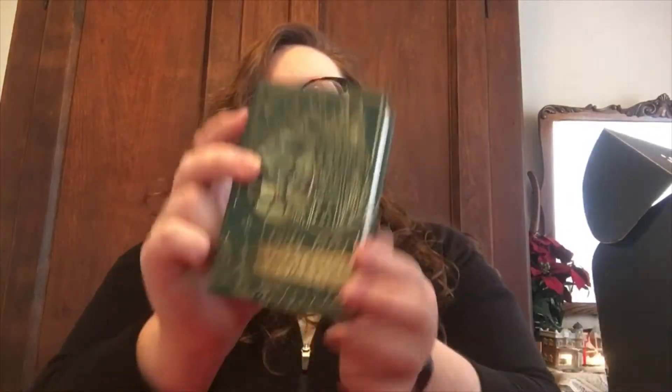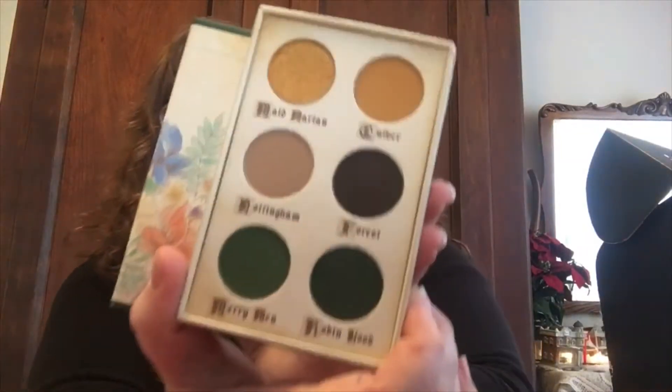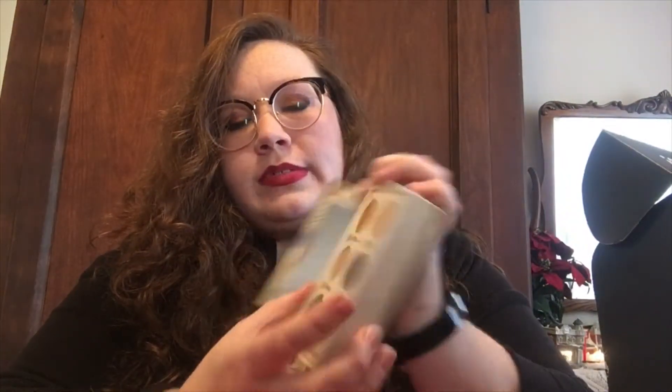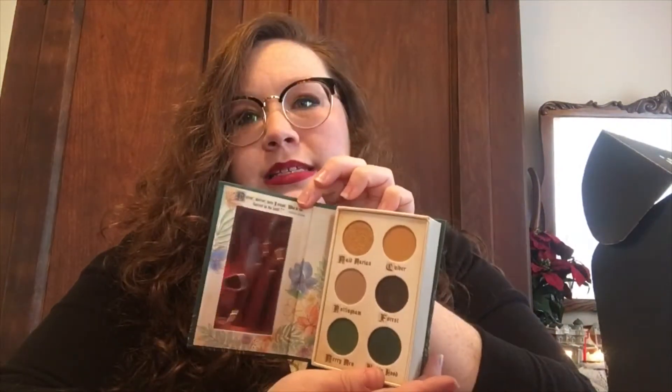Okay, my December BoxyCharm smaller box — let's get into this. I like going through the card they give you. The theme is 'Whimsy.' The first item on the card is the Storybook Cosmetics Fairy Tale Robin Hood Palette. This runs for $35. It comes in this cute little Robin Hood packaging — it says Robin Hood on the side. The colors are really pretty: Made Marian, Cue Nottingham Forest, Merry Men, and Robin Hood. There are greens, golds, and some browns.